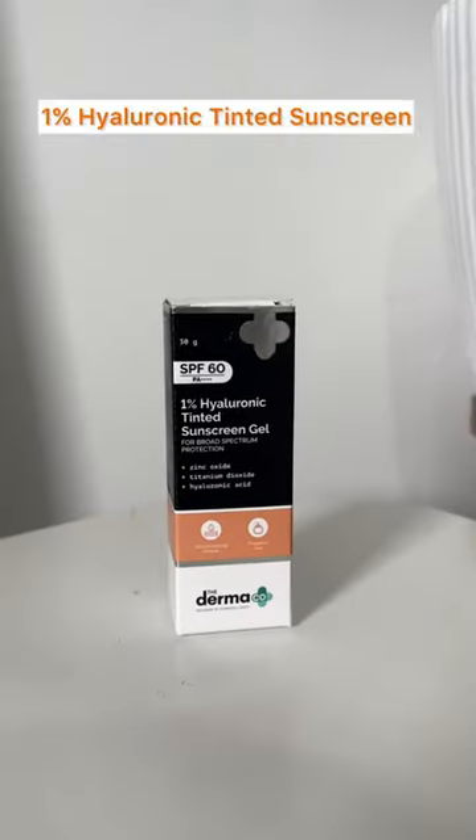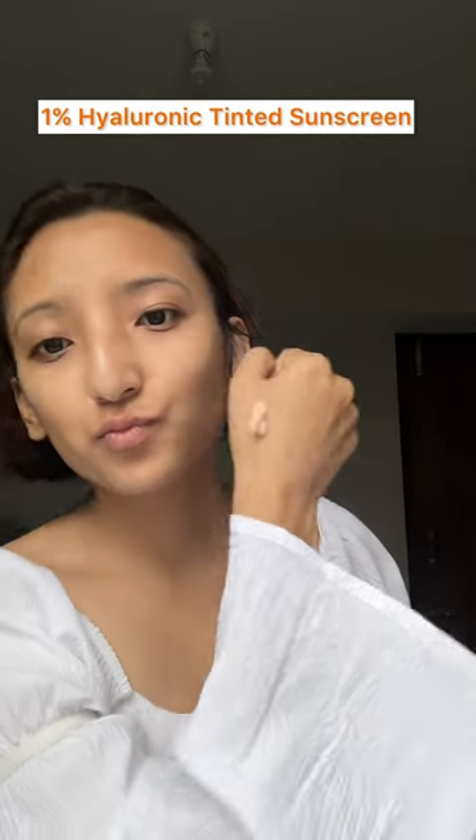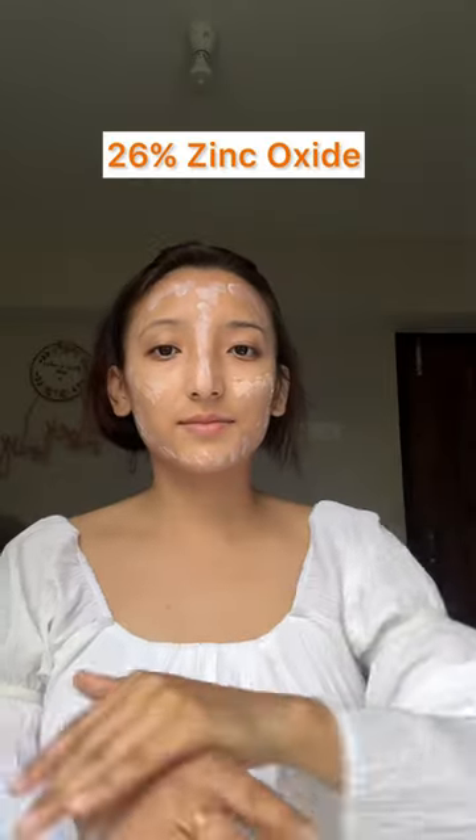First, I have this Dermaco 1% Hyaluronic Tinted Sunscreen Gel. It is power packed with 26% zinc oxide and 10% titanium dioxide. It is lightweight and now comes in a 30 gram pack. Dermaco made reapplication easy with its sunscreen stick and powder sunscreen.